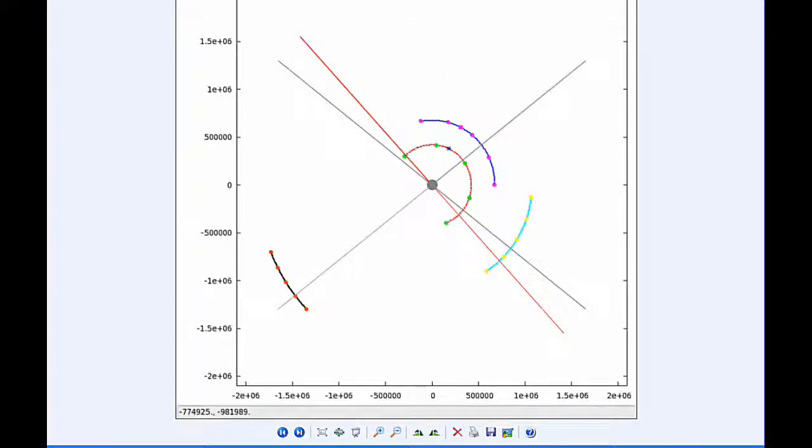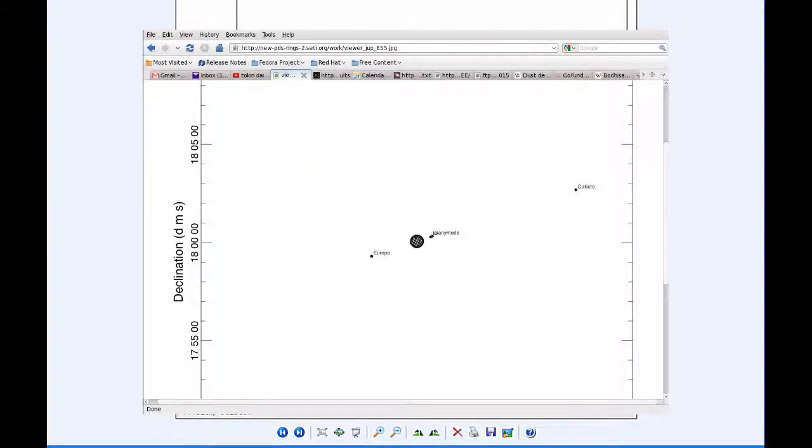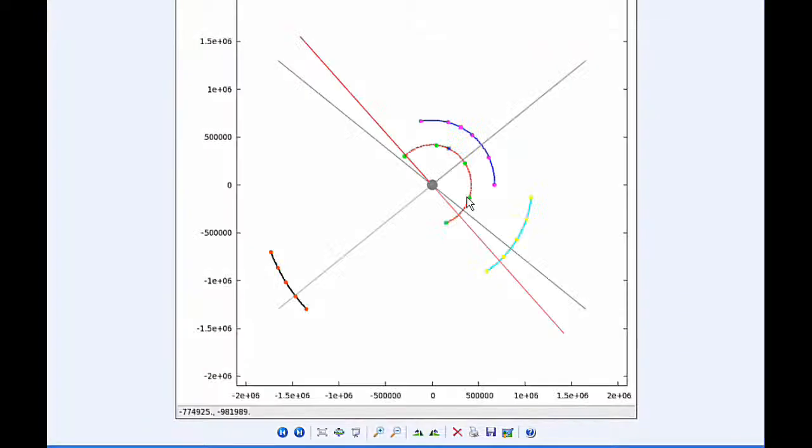At zero hours UTC, Io begins the day in quadrant four heading east. Europa begins today in quadrant one heading east. Ganymede is also in quadrant four heading east, going to be moving behind Jupiter today. And Callisto starts today in quadrant three heading west.